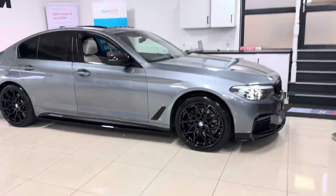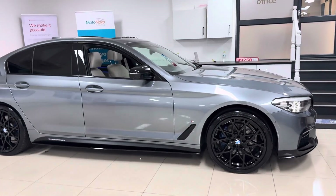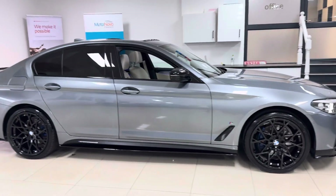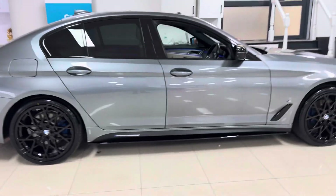Let's get straight into showing you around this lovely example. We have got brand new alloys with four brand new tyres on this vehicle, splitter grills, side sill extensions, side vinyls, aero mirror caps, rear spoiler, and rear diffuser.